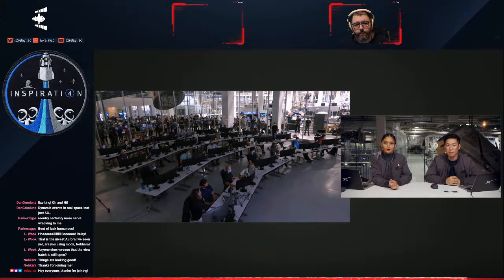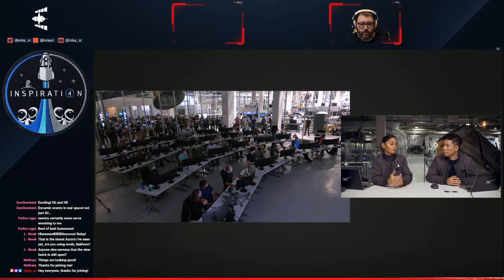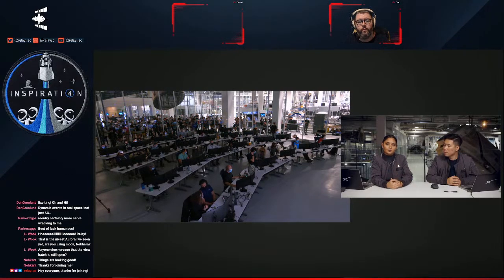We are entering the blackout period — 100-kilometer altitude. It is an expected period of time where the vehicle is re-entering back into the Earth's atmosphere. It generates a lot of heat — up to 3,500 degrees Fahrenheit — which causes a plasma layer to form around the vehicle, so we do lose comms with the crew. They've already done their pre-blackout period operations: visors are closed, they're strapped in, and they're ready to re-enter.